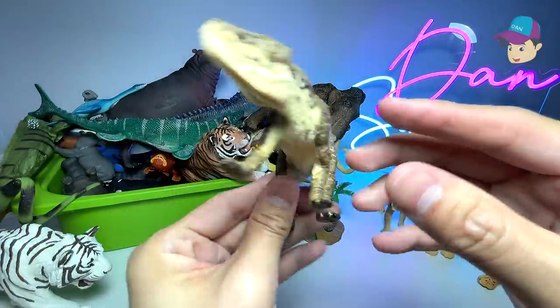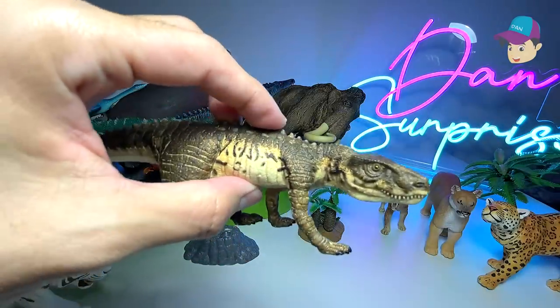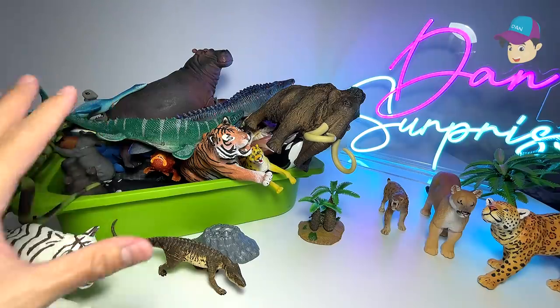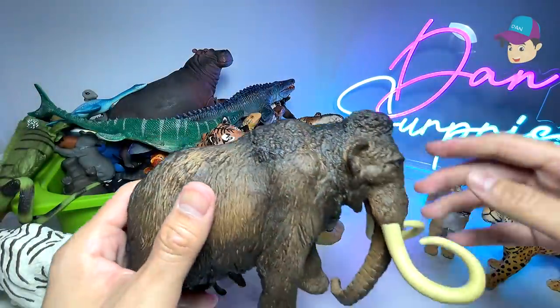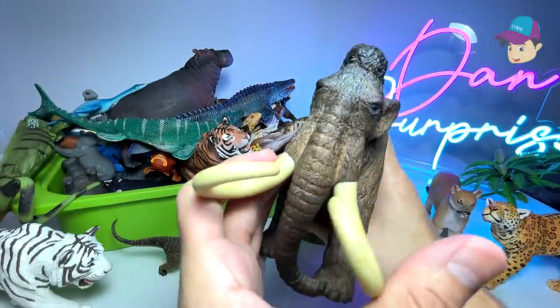Check this out — we have a prehistoric reptile right over here which is known as a prestosuchus. It reminds me of a modern-day crocodile. Speaking of modern day versus prehistoric days, right over here we have a prehistoric elephant.